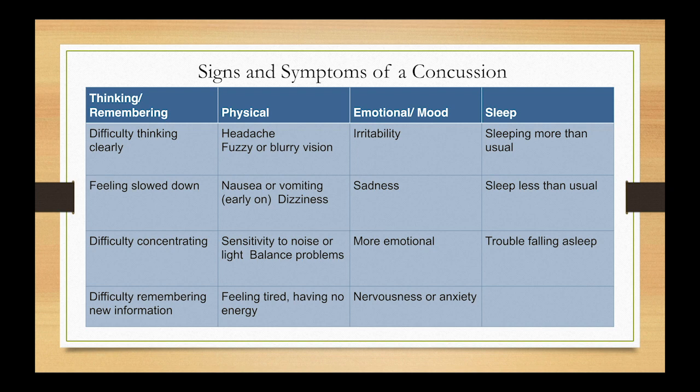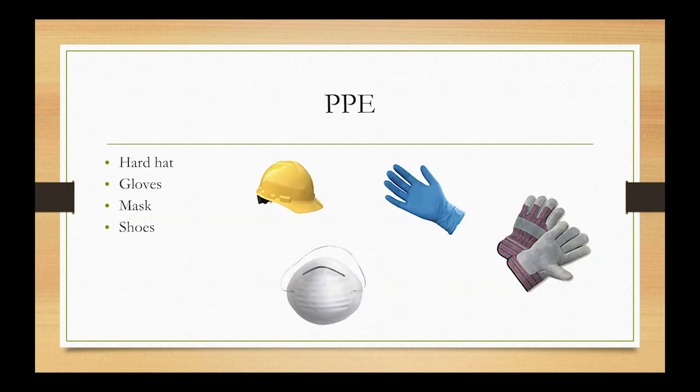Concussions are also relevant for professional organizers, since you're getting into awkward spaces like attics where you have the potential to hit your head. There are four main components: cognitively — difficulty thinking clearly, feeling slowed down, trouble with new information or concentration; physically — headache, nausea, vomiting, sensitivity to light and sound; emotionally — being more irritable, anxious, or nervous; and with sleep — sleeping more or less. The more signs and symptoms you have, the more severe the concussion could be.